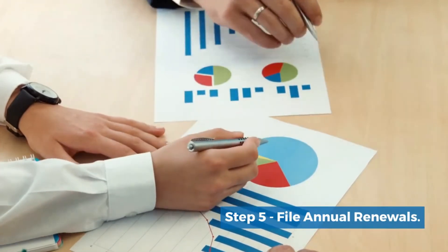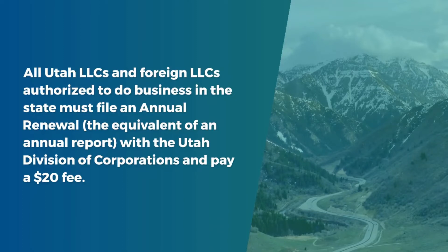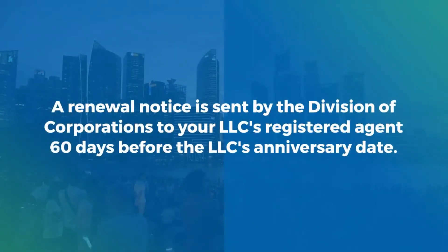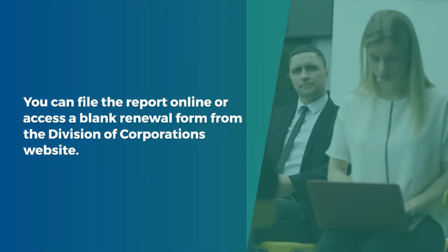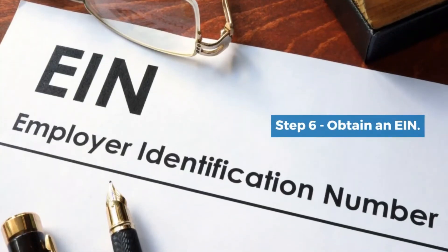Step 5: File annual renewals. All Utah LLCs and foreign LLCs authorized to do business in the state must file an annual renewal — the equivalent of an annual report — with the Utah Division of Corporations and pay a $20 fee. The renewal is due one year from the date of your LLC's initial registration and annually thereafter. A renewal notice is sent to your LLC's registered agent 60 days before the anniversary date. You can file the report online or access a blank renewal form from the Division of Corporations website.